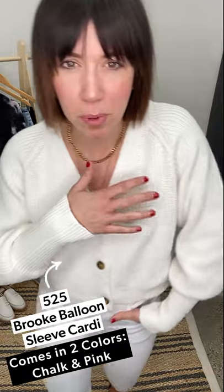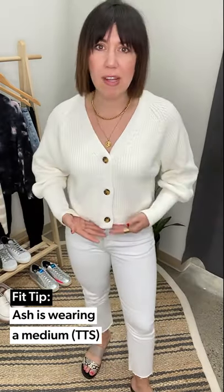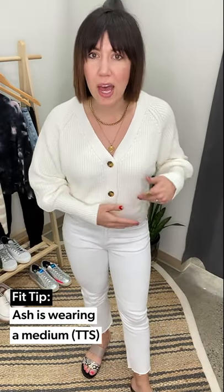Okay let's talk about the first sweater — it's $525, this is the Brook Balloon Sleeve Sweater. Let's just talk about how pretty this knit is — stunning. It comes in this really pretty coral color, I think this colorway is called 'Salt.' I'm wearing a medium, and this definitely sits a little bit more on the short side.